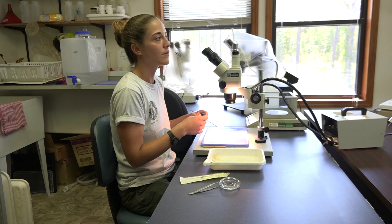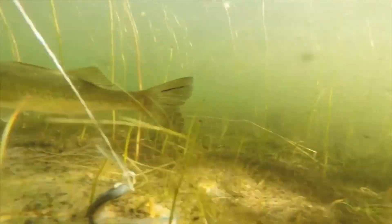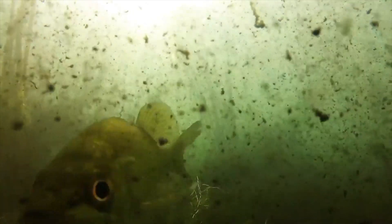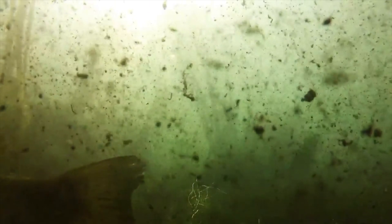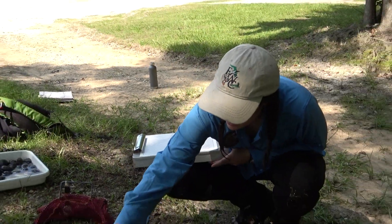The glochidia will snap onto the gills of the fish and stay there for about two or three weeks, tapping into the circulatory system and getting nutrients, and also using the fish as a dispersal mechanism.